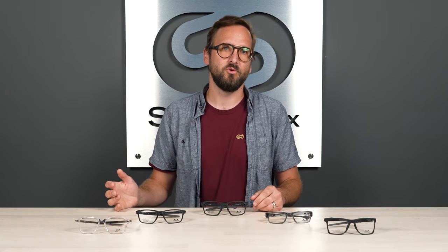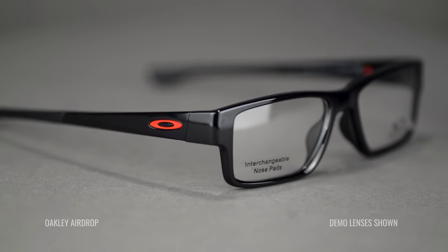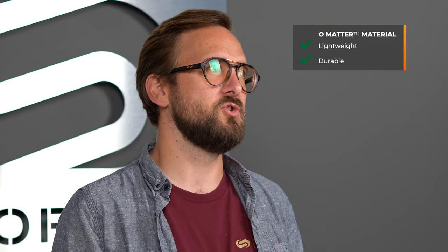Most likely these are for young people or young adults, and durability is super important. You want to make sure they at least last the school year. When it comes to Oakley, there's nothing to be concerned about in that regard because of Oakley's O-Matter frame material. O-Matter is very, very durable, extremely lightweight, and it can definitely stand up to more than your average wear and tear.